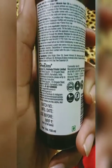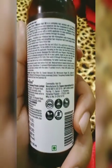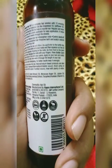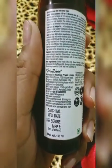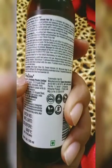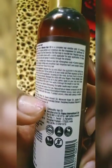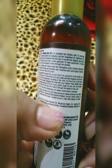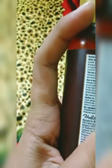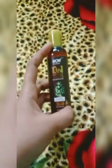The ingredients include extra virgin olive oil, sweet almond oil, Moroccan argan oil, jojoba oil, grapeseed oil, sunflower oil, bhringraj oil, some extracts, vitamin E, rosemary essential oil, and tea tree essential oil. So this is 10 miracle hair oils combined in one bottle.